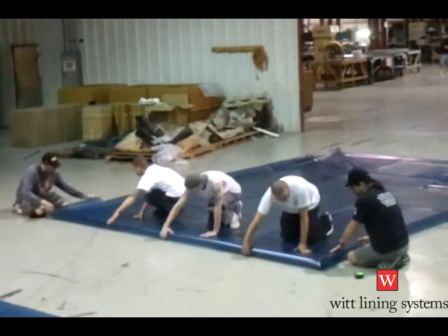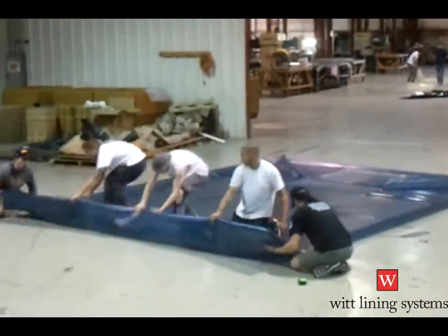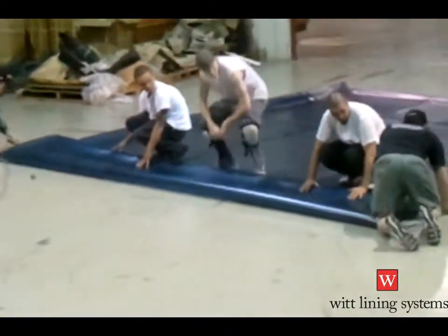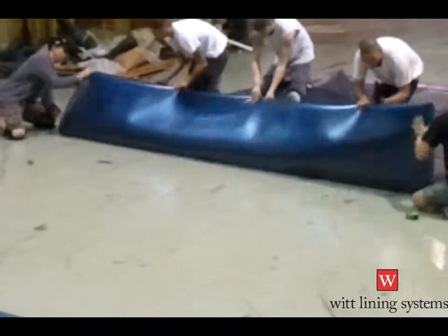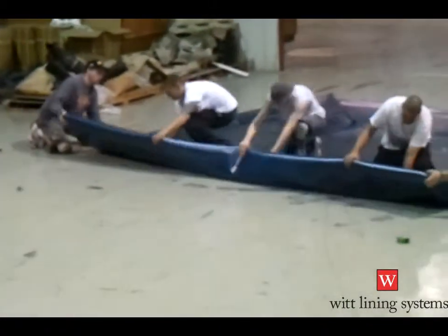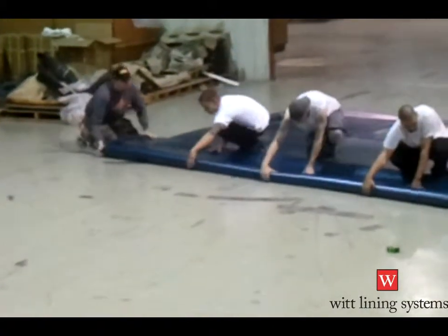This job posed an interesting issue in that the pit was located in the basement of a century-old building. The only exterior access to the basement was a street-level window approximately four feet square. With the liner folded in this manner, it was easily slid through the window and placed directly into the basement.